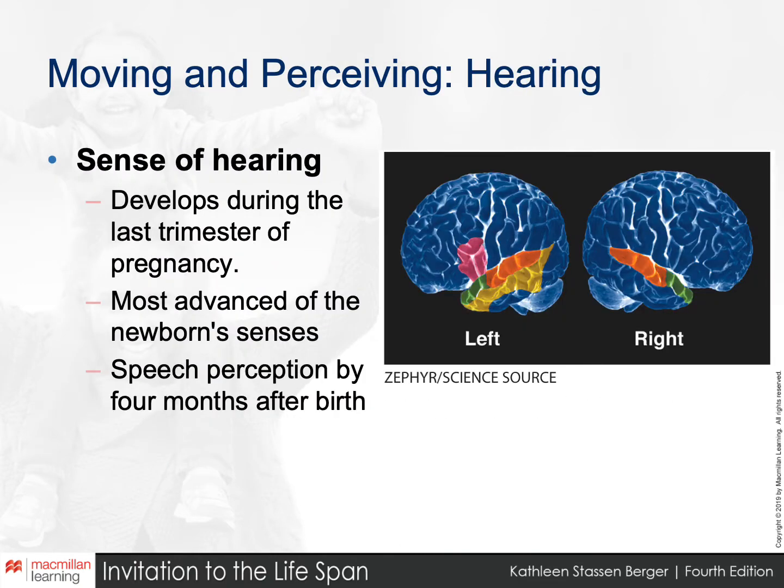Hearing occurs in the temporal lobe of both hemispheres, the green and some of the pink parts of the brain in this image. Language comprehension is mostly in the left hemisphere, shown in the brown-orange region that responds to known words, and Broca's area, the pink bulb, which produces speech.